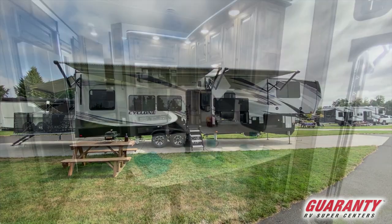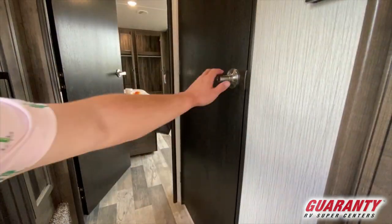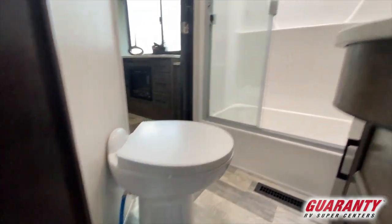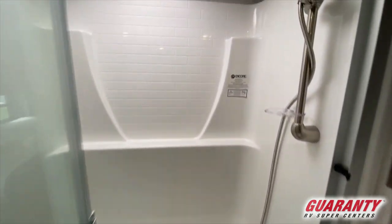When you make your way up the steps, you can see on your right you have your bathroom. You're going to notice that it has two entrances, making it very spacious and convenient.